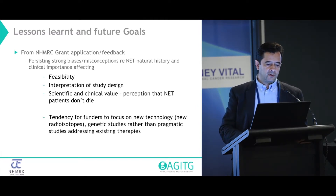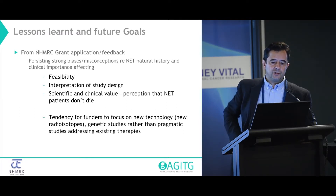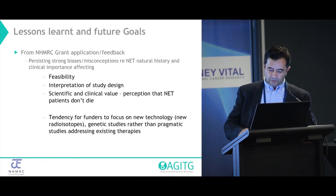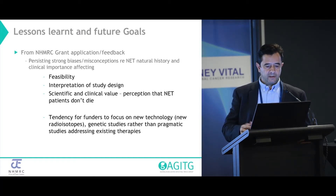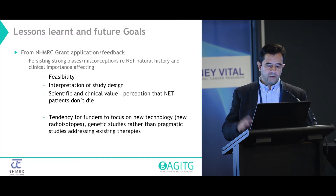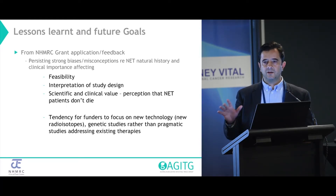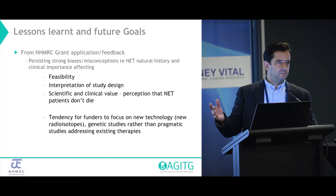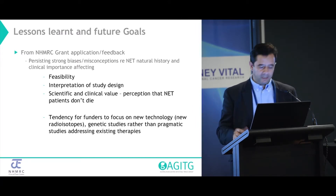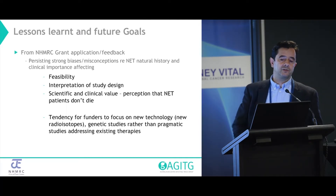There are lots of lessons learnt about the community. There's a lot of education needed among our peer group. How people value research in neuroendocrine tumours differs strongly across the community. Perhaps we didn't articulate that as well in our grant applications. Generally, however, there's a strong push towards new technologies, new radioisotopes, genetic studies, rather than pragmatic studies, and I think that's going to be a perennial problem. We have to factor that into our designs and how we pitch our research.